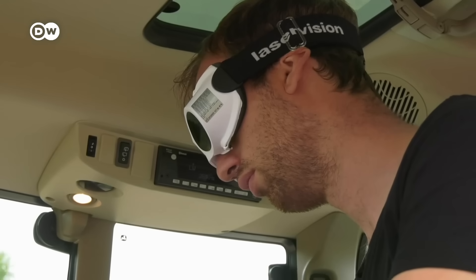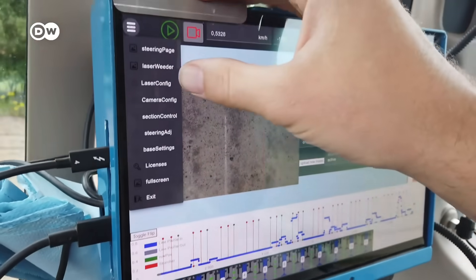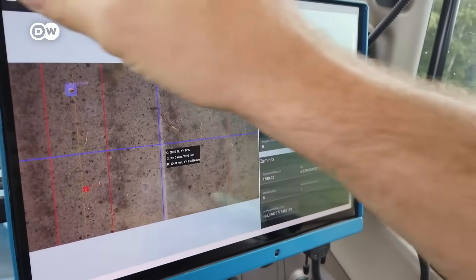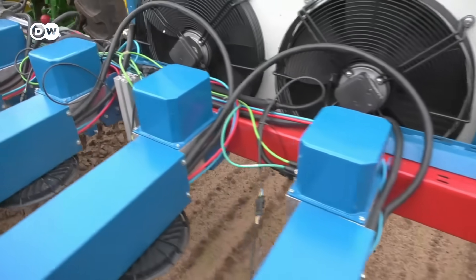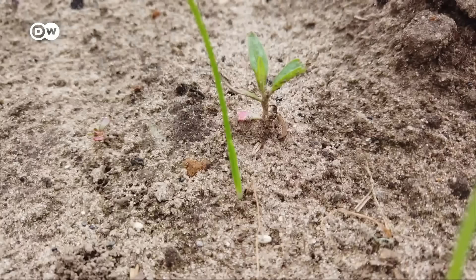The software recognizes every stage of plant growth and stores millions of bits of information, which it can retrieve again and again. The cameras are mounted underneath the housing, and the software guides the laser beams to exactly where they're needed.